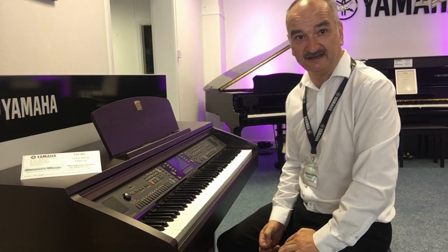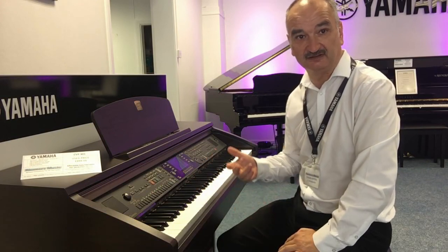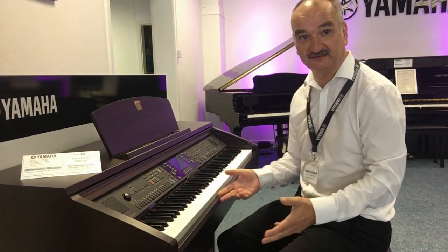You can also ask it to play a variety of different styles by bringing in a backing band to play in a variety of styles like rock, swing, jazz, or Latin.